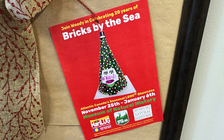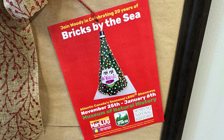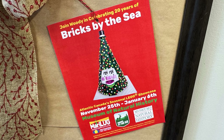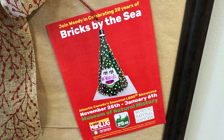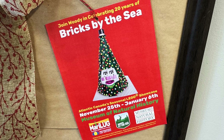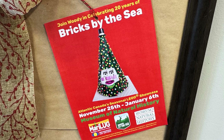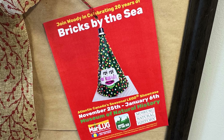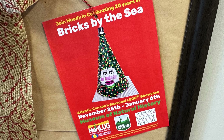Hey everyone, welcome back to the channel. Dr. Brickenstein here, aka Ken Turner. In this video I visit Bricks by the Sea, and they were celebrating their 20-year anniversary. This is Atlantic Canada's seasonal Lego showcase and it runs from November 25th to January 6th. The showcase is held at the Museum of Natural History right here in Halifax, Nova Scotia. We're going to check out all the displays including the MOCs and sets.